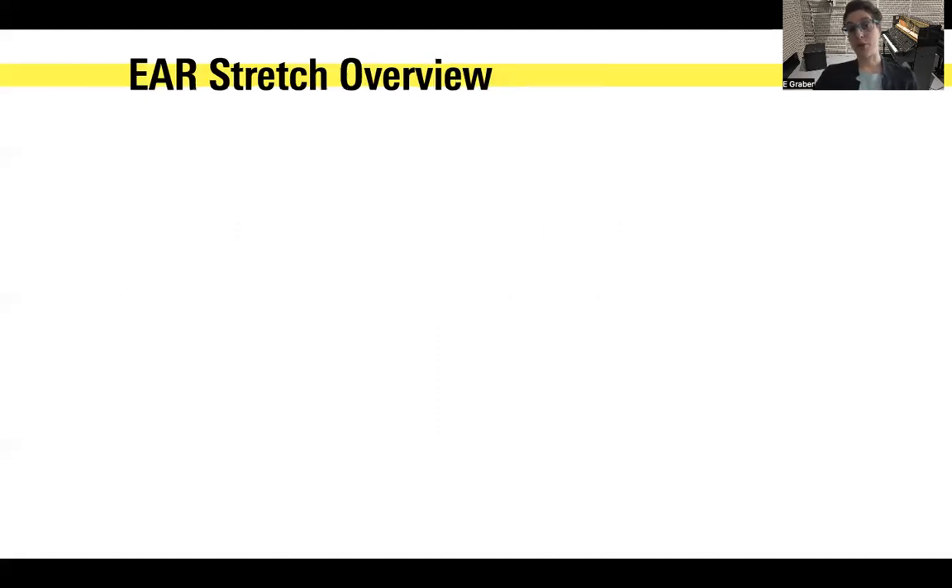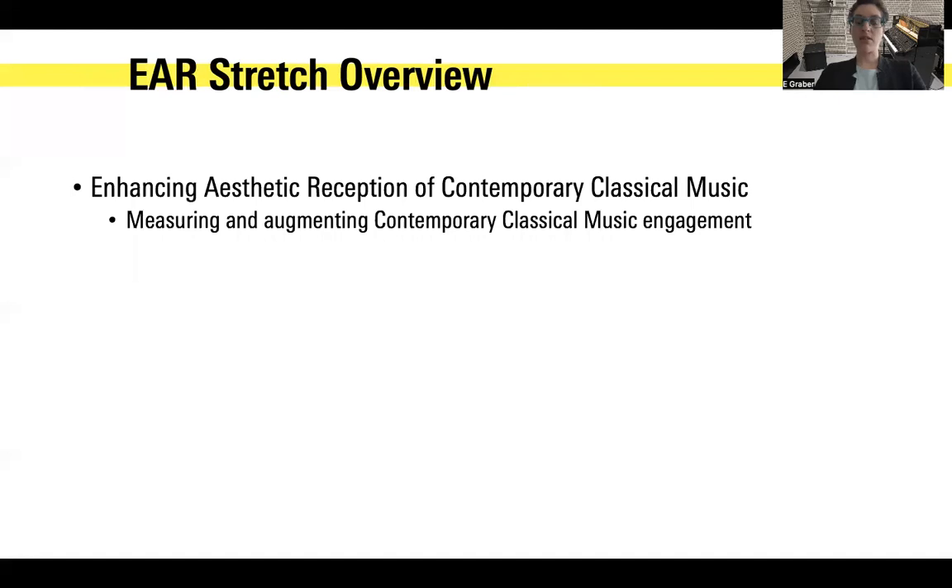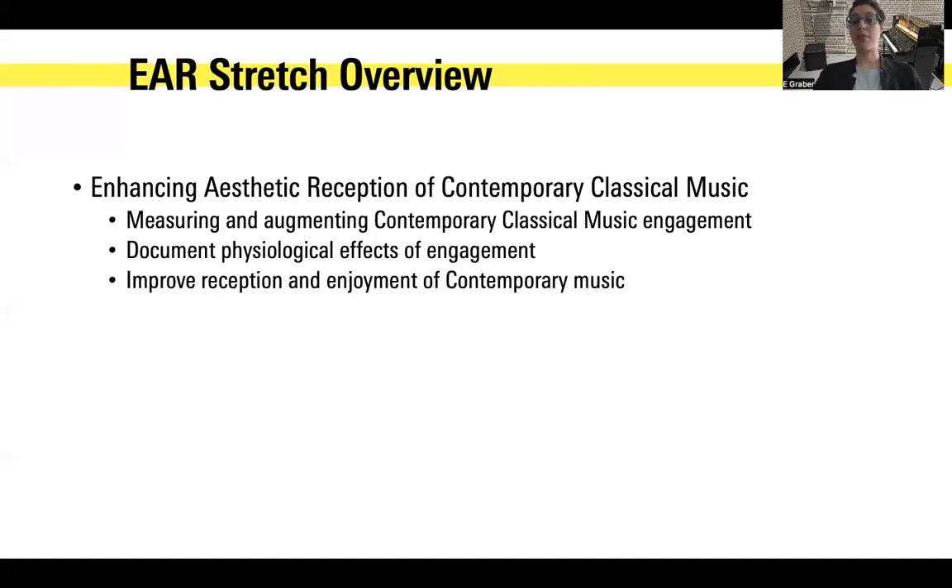This is inside of a larger project called Ear Stretch, which stands for Enhancing Aesthetic Reception of Contemporary Classical Music. The larger project is about measuring and improving engagement with contemporary classical music. This idea has come from the fact that I'm a composer and performer and researcher, and I've noticed that people often do not like contemporary classical music, and I find it very interesting. So we want to document what's happening — what are the physiological effects of engagement, and is there any way we can improve people's reception of contemporary classical music with objective measures?